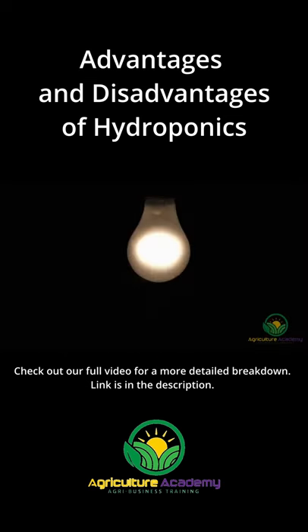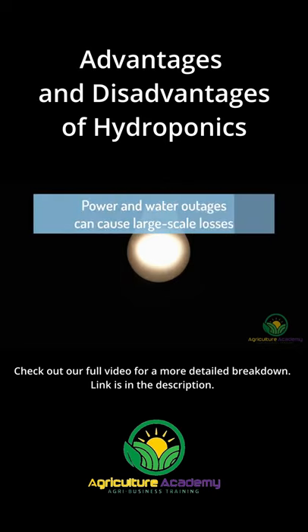Lastly, and this is especially so for large, electric-powered systems, the risk posed by power and water outages is a big one.